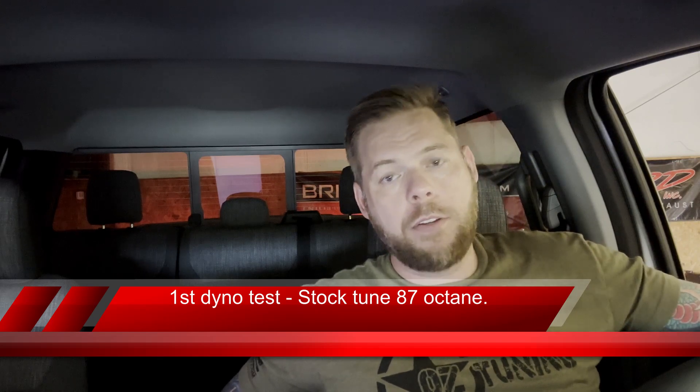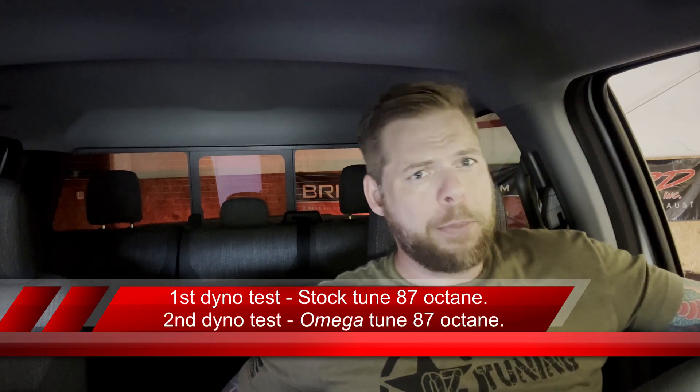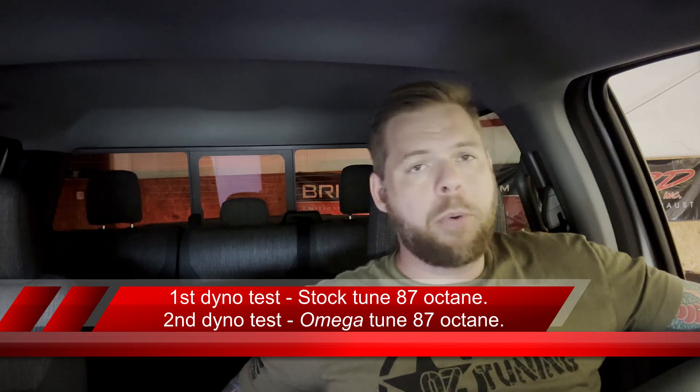So stock wheels and tires, right now stock intake. We do have the cat-back exhaust on, but as I mentioned it doesn't really affect horsepower. Right now we've got 87 octane in the tank. I've been driving this tune around — this is our Omega tune development tune. I've been driving it for a couple of days now with this fuel, so it should be pretty well adapted to this particular fuel octane. We're going to make a pull on this, see how it does, then switch fuel octanes and eventually wind up back on the stock tune as well.